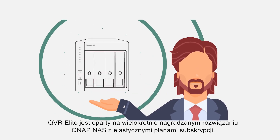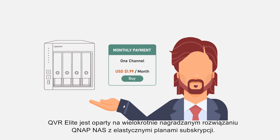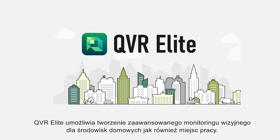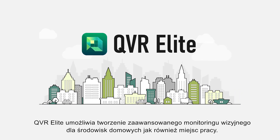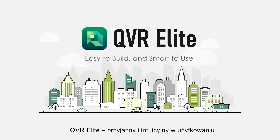Based on an award-winning QNAP NAS with flexible subscription plans and wide camera support, QVR Elite lets you build an advanced high quality surveillance system for any environment, work or home. QVR Elite — easy to build and smart to use.